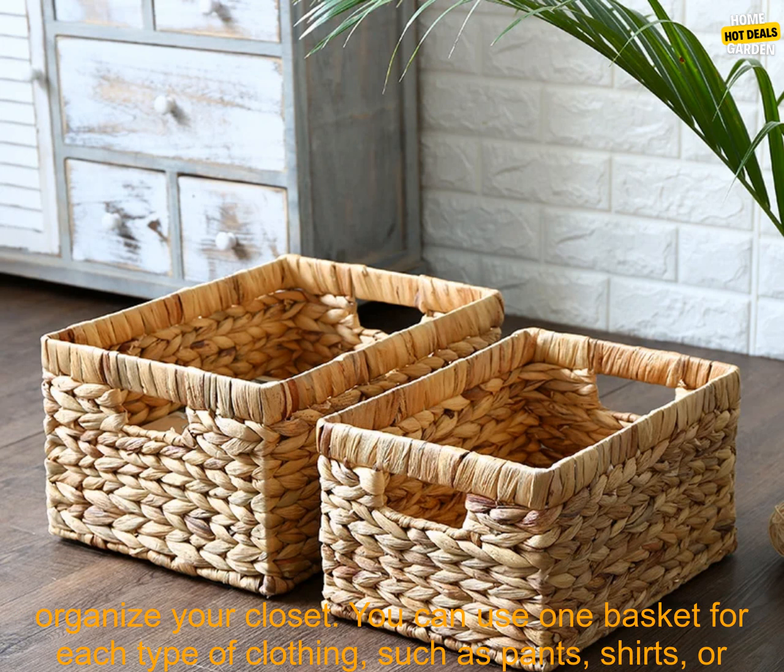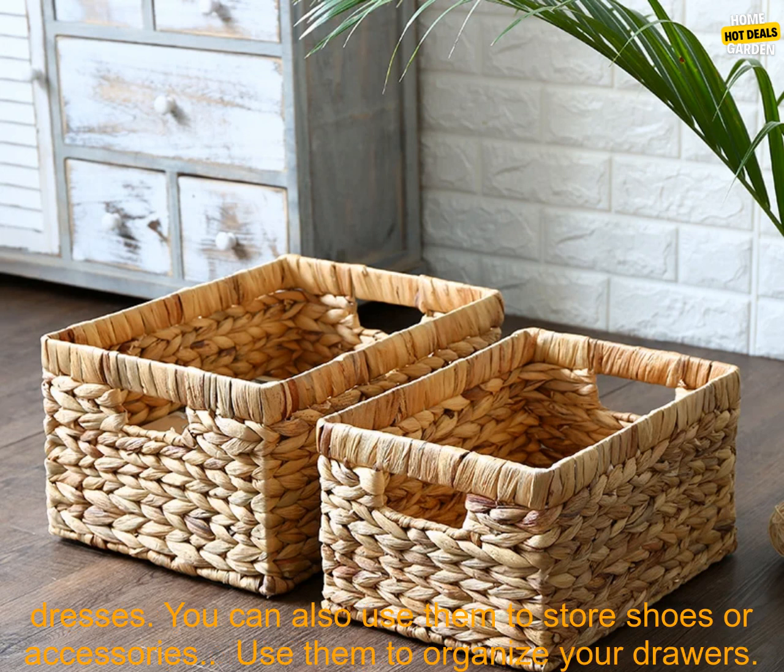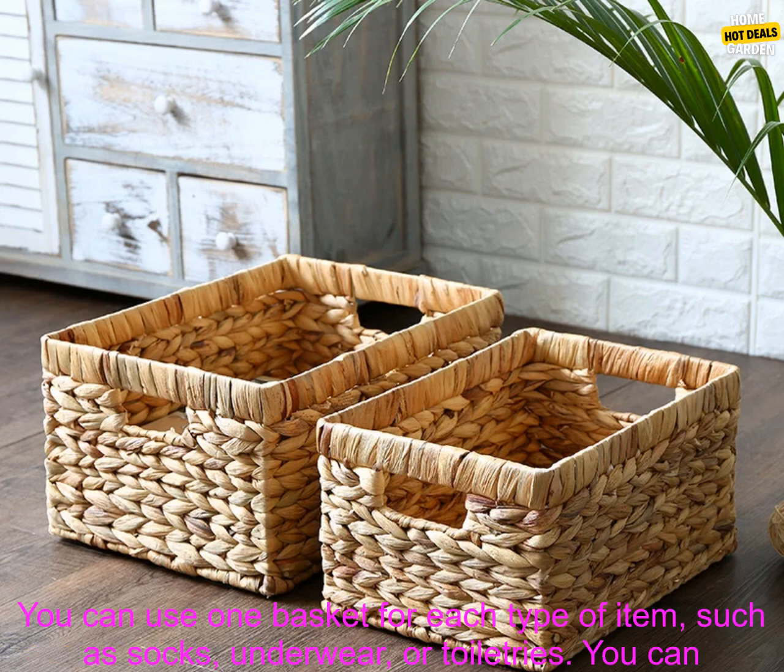Here are some tips for using these storage baskets. Use them to organize your closet — you can use one basket for each type of clothing, such as pants, shirts, or dresses. You can also use them to store shoes or accessories.